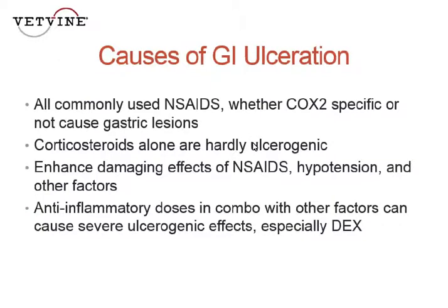Interestingly, and again going against popular belief, corticosteroids just simply by themselves are hardly ulcerogenic. Even at really high immunosuppressive doses, they don't in and of themselves cause ulcers.